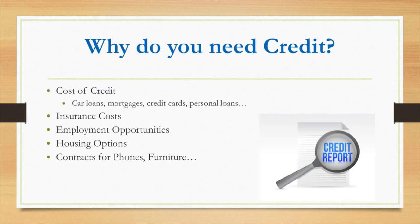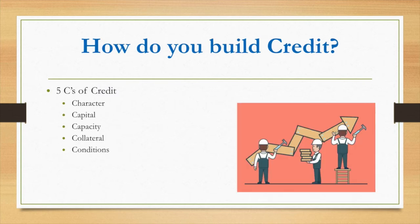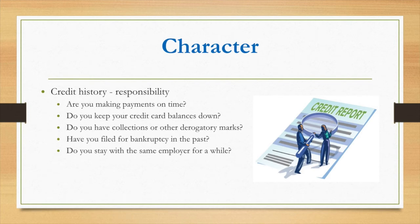Employers look at your credit most of the time, because your credit shows how responsible you are with your money, which gives them a good idea of your character. Housing options also depend on credit, and even getting a phone or furniture financed requires a credit check. So first of all, how do you build your credit? The Five C's are: character, capital, capacity, collateral, and conditions.